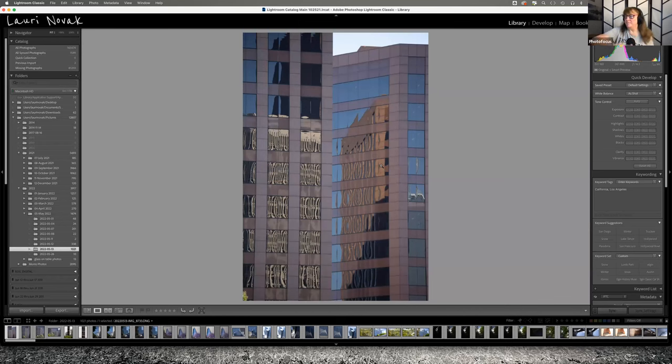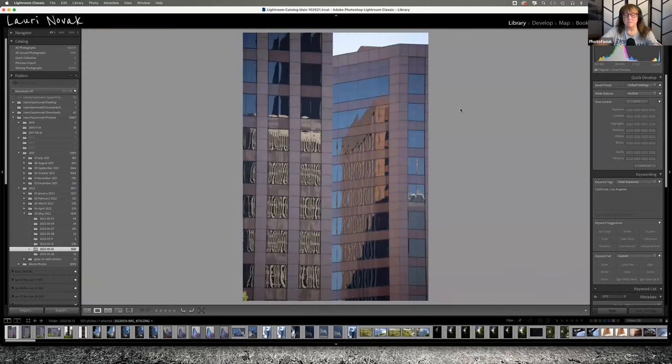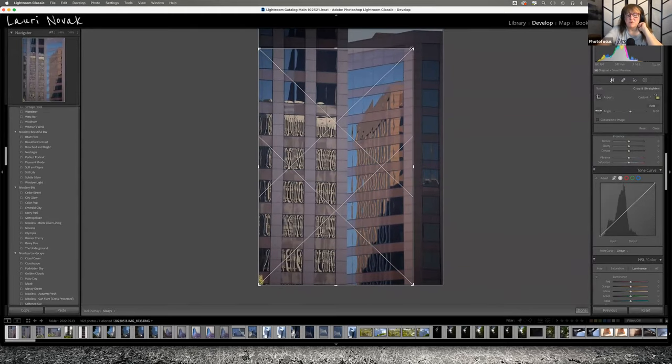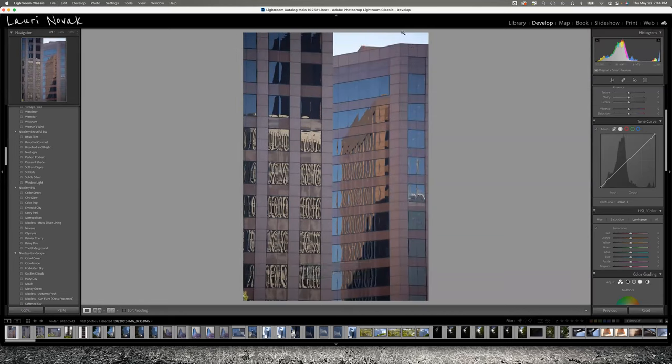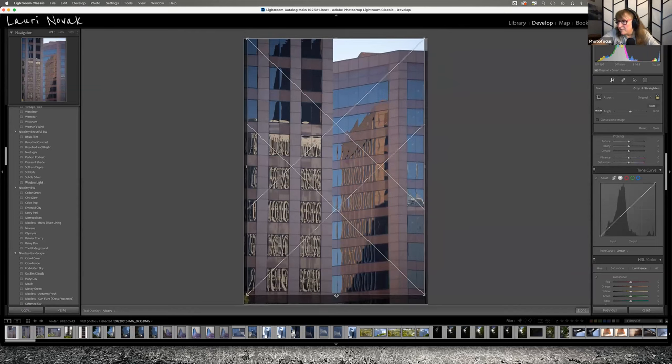I post my work to sell as fine art — commercially, people buy my work for hospitals and things like that. So imagine blowing this up to a large print and all those little spots would show. I might even just crop some of that out. Would I leave the green in the bottom left corner? Probably not — I'd crop up to keep it clean.